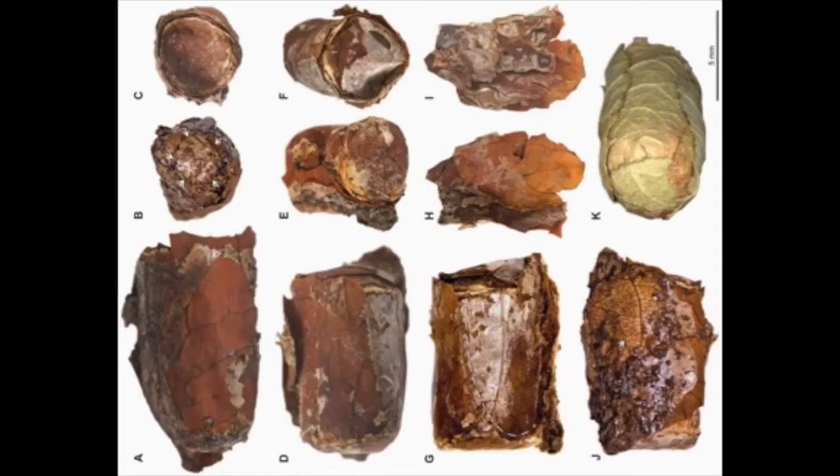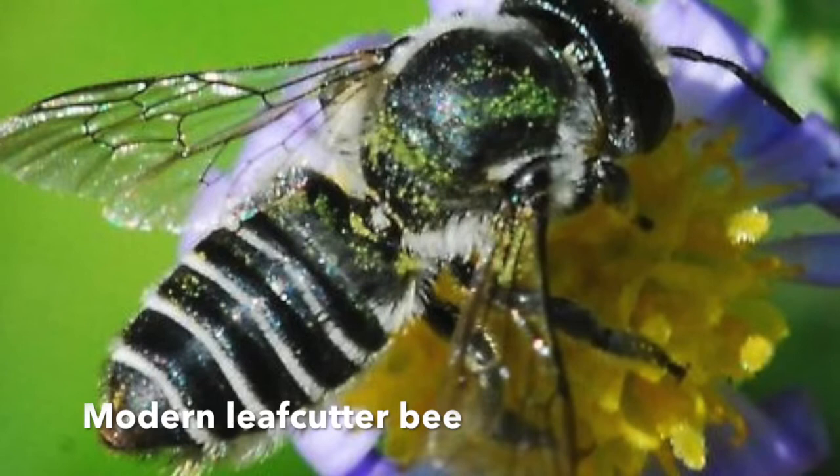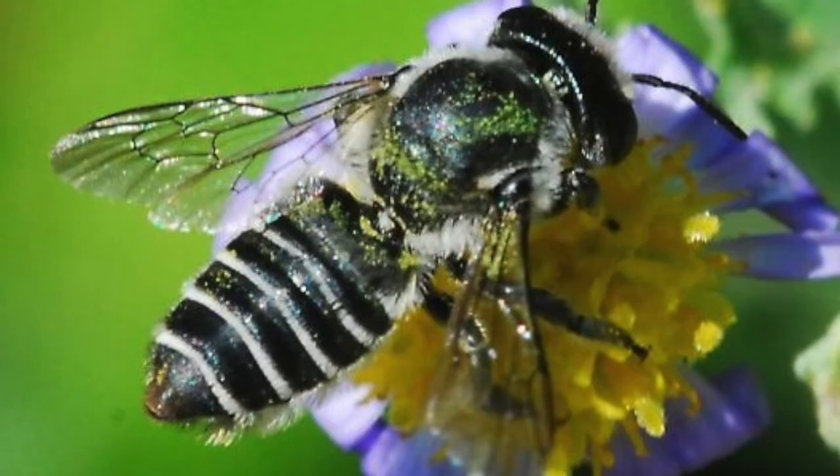A recent discovery at the La Brea Tar Pits is a fossilized nest of a leafcutter bee. The entomologist studying the fossil was able to scan it and study the shape of the fossilized pupa inside, and learned that it was a species of bee that is still living today. The fossil is estimated to be 25,000 to 40,000 years old. Knowing the type of habitats the bee lives in today helps to complete the understanding of what the habitat was like around the La Brea Tar Pits 25,000 years ago.